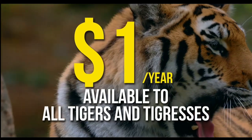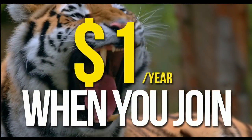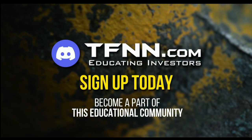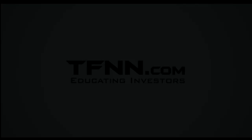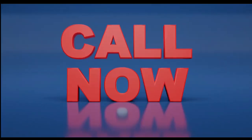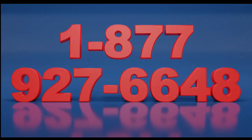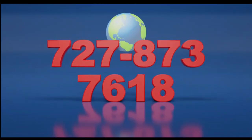For just $1 for the year, there's no cash or added costs when you join our community of traders. Sign up today and become a part of this educational community of traders. Just visit the front page of TFNN.com. Call now toll free at 1-877-927-6648, or internationally at 727-873-7618.